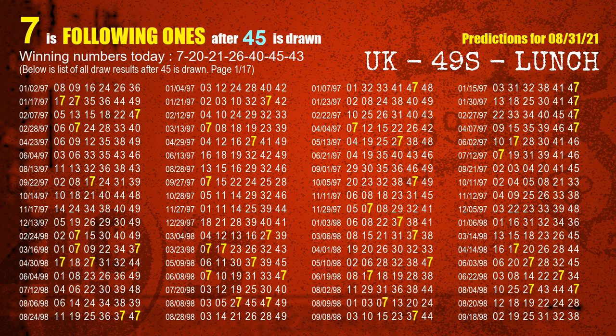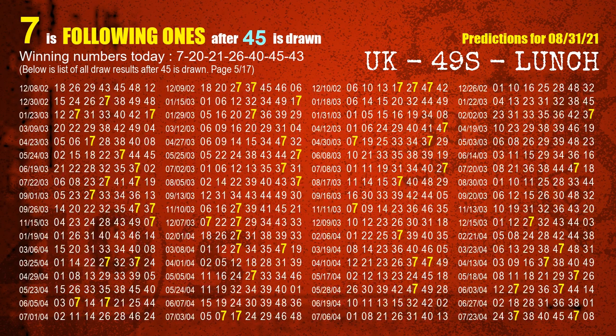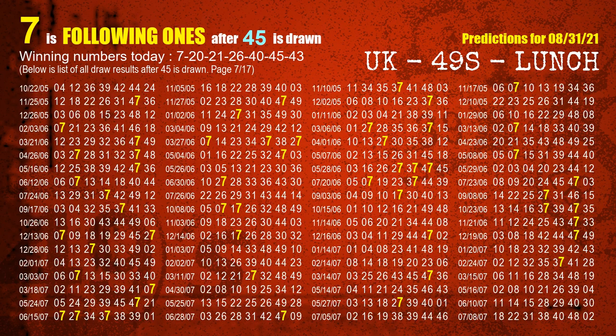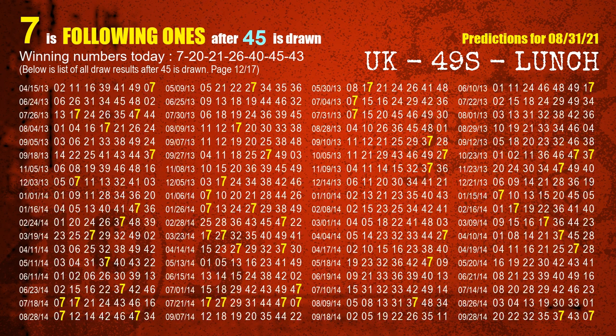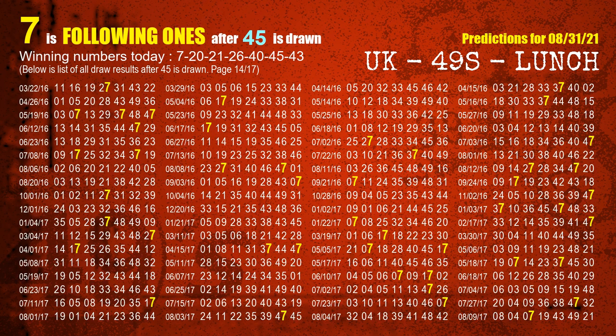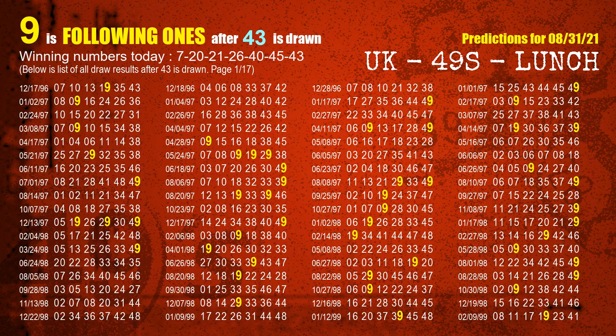The sixth winning number is 45. The most frequently following units digit is 7 when 45 is the winning number in the last draw. The booster winning number is 43. The most frequently following units digit is 9 when 43 is the winning number in the last draw.